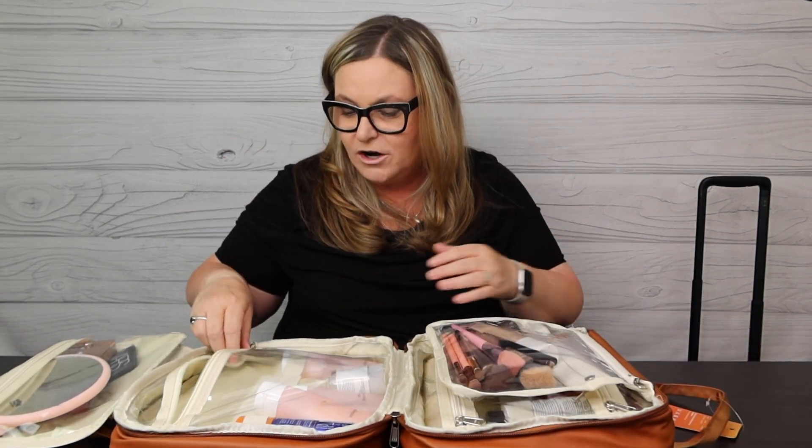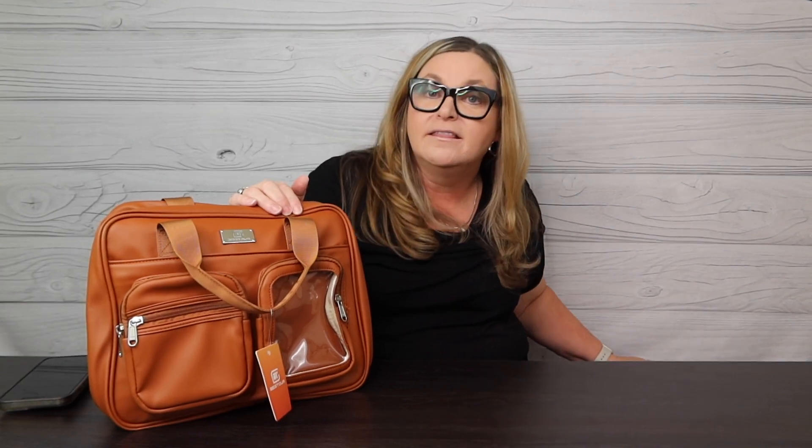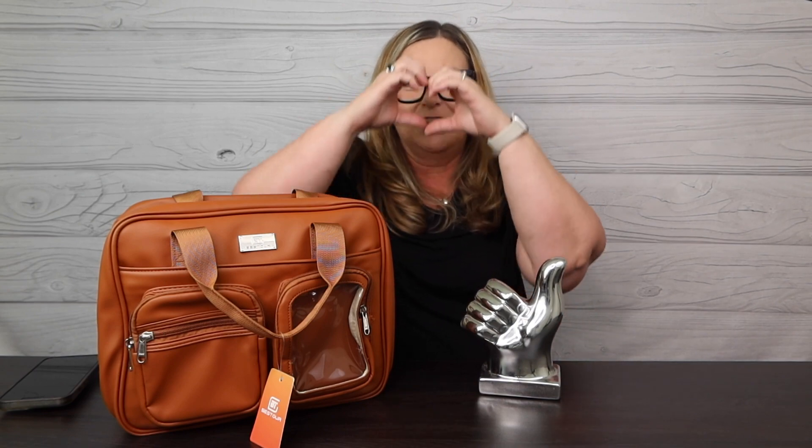I hope you've enjoyed this review of the BestTour toiletry bag — you can find this on Amazon.com and I'll have the link below. Pick the color you'd like, and it does go on top of a suitcase with the trolley sleeve on back. That means it's the Terry Buys Stuff big thumbs up for the BestTour toiletry bag! Link will be below. As always, I appreciate you, love you, thanks for being here — happy shopping, happy traveling, and we'll see you on the next round. Bye!